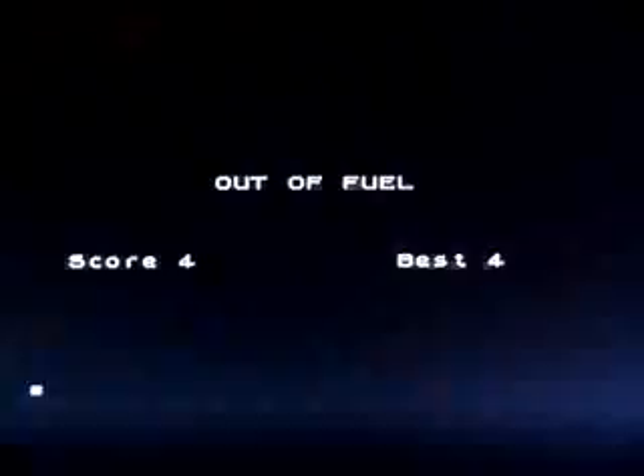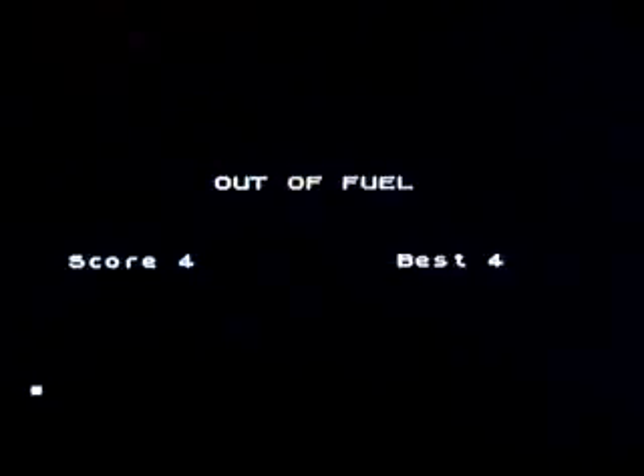This is Asteroids by J.I. Collins on the Jupiter Ace. My apologies for the flickering — as I've said on the other Jupiter Ace videos, it's the TV; it doesn't like the video output.